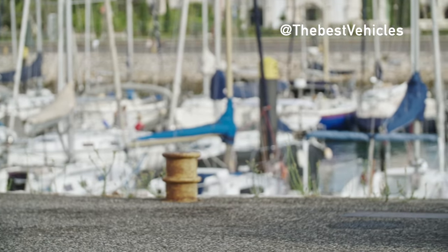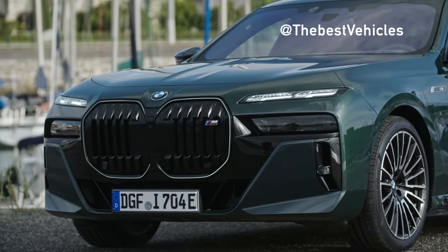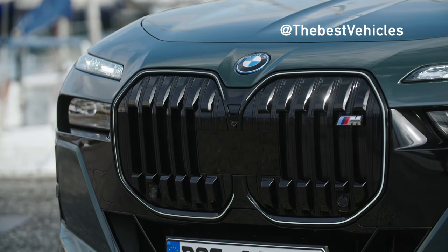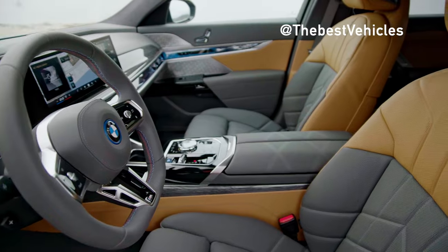There's also BMW's new OS 8.5, which takes inspiration from consumer electronics to improve menu structure and provide easy-to-use quick-select shortcuts. The BMW i7 M70 X-Drive will be available in showrooms in the second half of 2023.